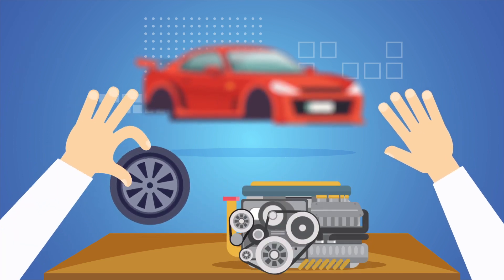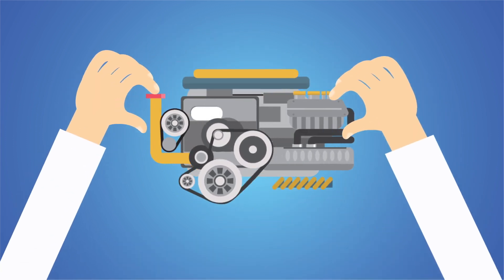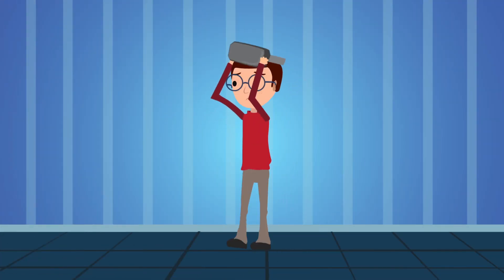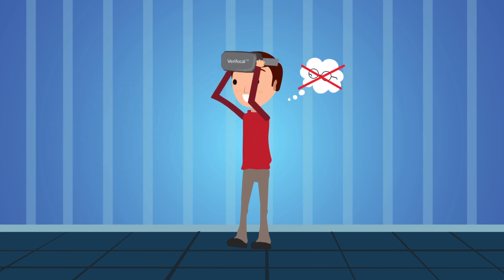Now you can interact with close objects in virtual reality. Use your hands just like in the real world, all without worrying about feeling sick. Verifocal even eliminates the need to wear eyeglasses so you can have a better user experience.